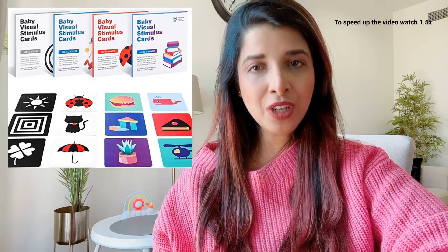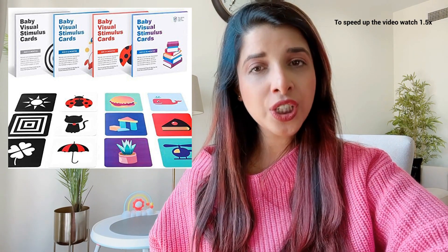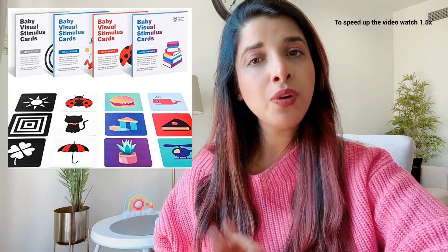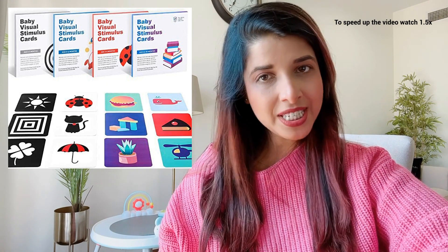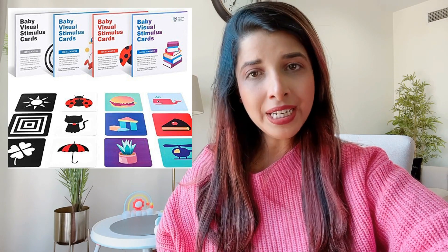The first toy is visual stimulation cards. These cards come in all shapes, sizes, and colors and are suitable for your baby from 0 to 12 months of age. These cards are the best way to help extend tummy time and also teach the muscles of the eyes and brain to function and coordinate properly.